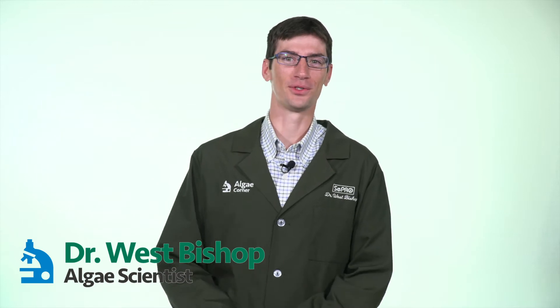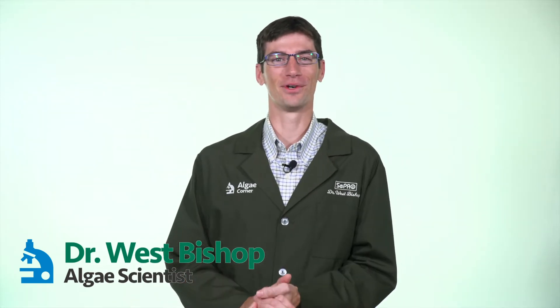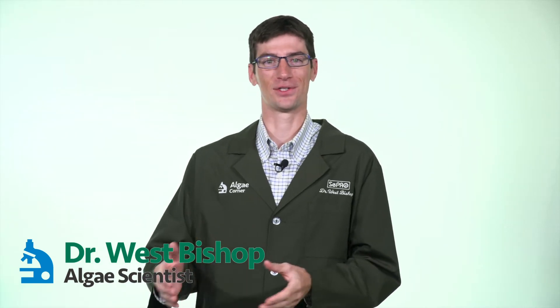Welcome, ladies and gentlemen, to this special episode of LG Corner. I'm your host, Dr. West Bishop. What we're going to cover today is a research update on Captain XTR.